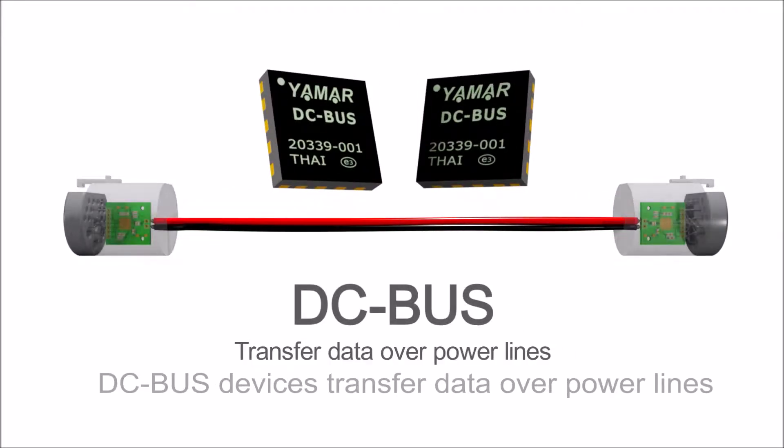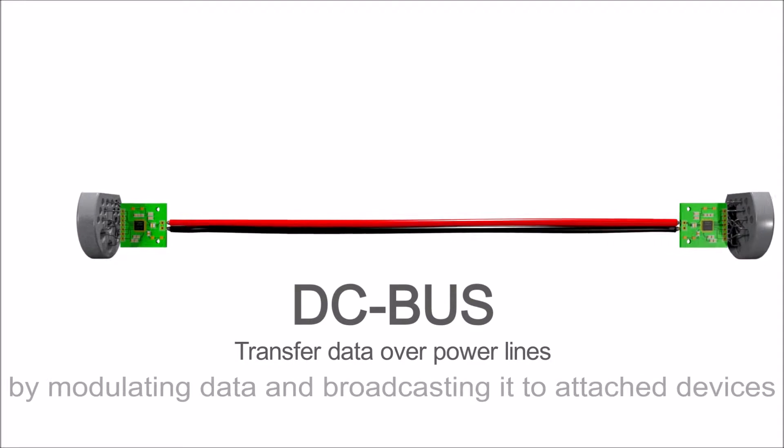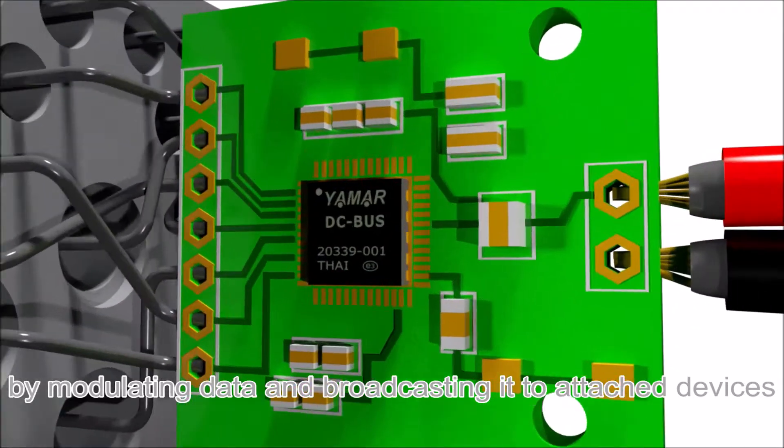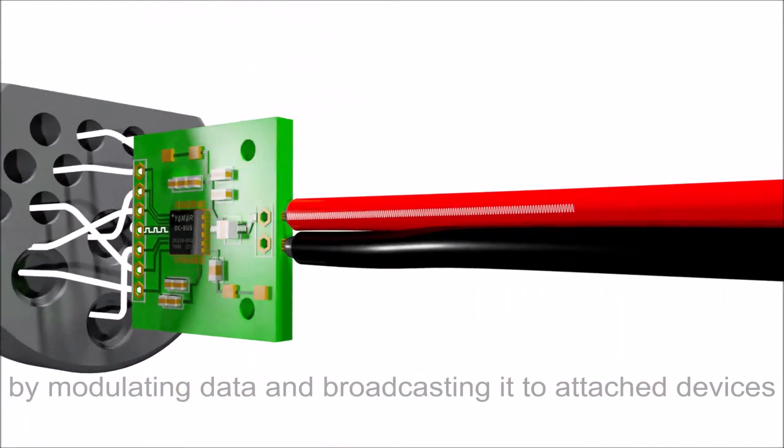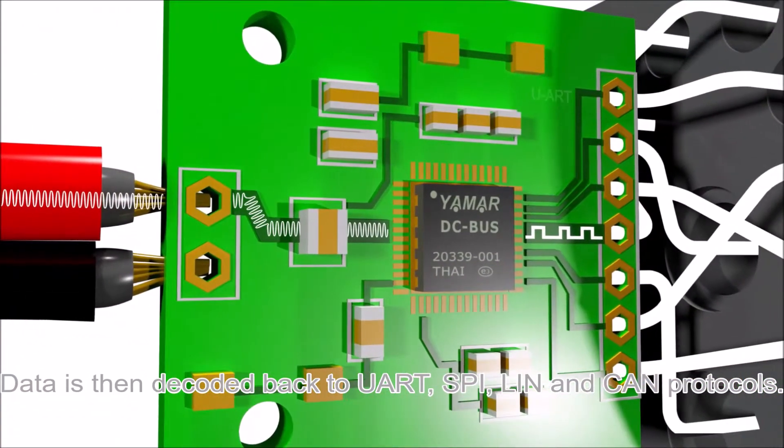DC bus devices transfer data over power lines by modulating data and broadcasting it to attached devices. Data is then decoded back to UART, SPI, LIN, and CAN protocols.